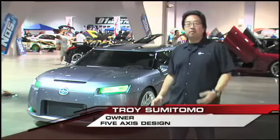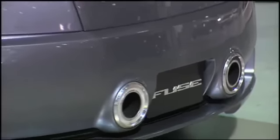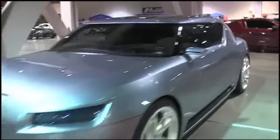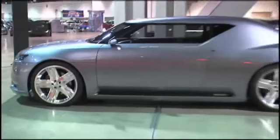We're here at Spokom. This is what we've been preparing for, and this is the surprise car behind me — this here's the Fuse. The Fuse is a concept car, and Fuse stands for Functional Utility, Sports, and Entertainment.